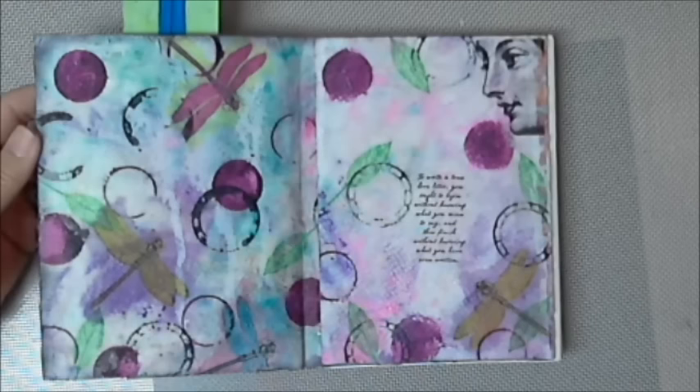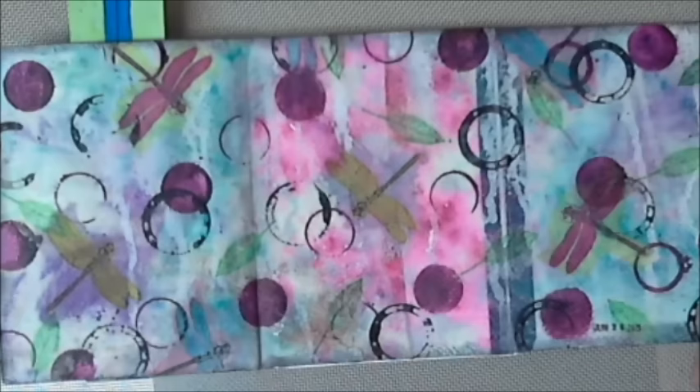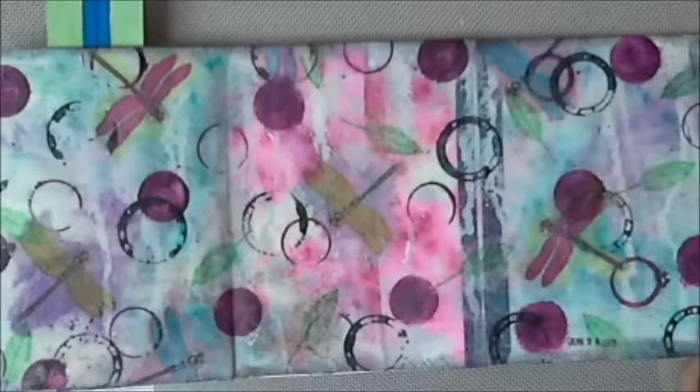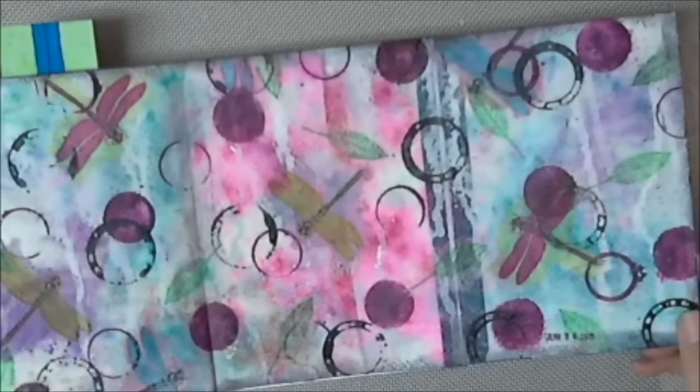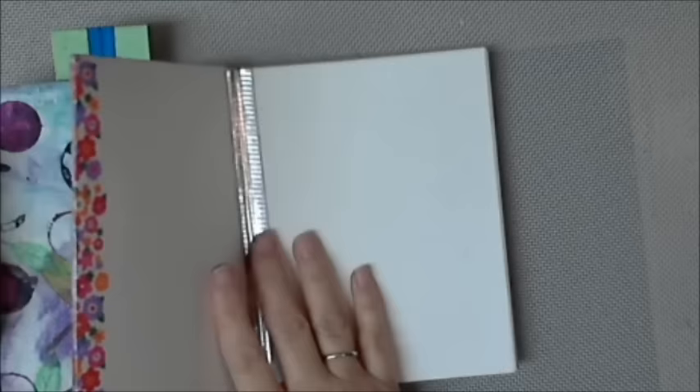And this is the spread that you got to see me finish working on in the benefit part. The dragonflies were a napkin. And the caption — 'To write a true love letter, you ought to begin without knowing what you mean to say and then finish without knowing what you have even written.'